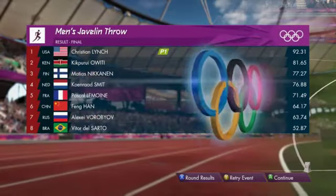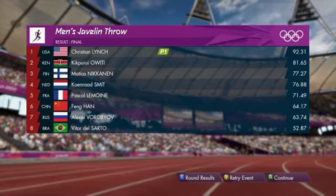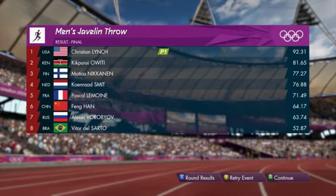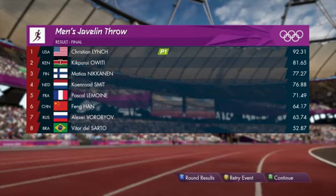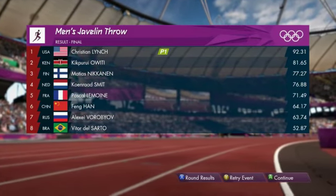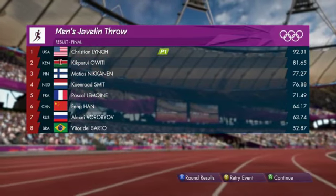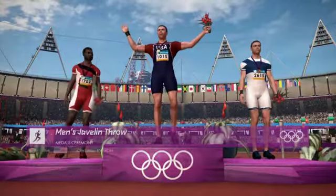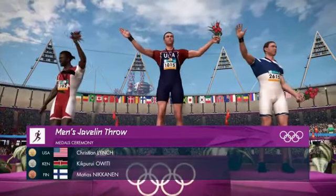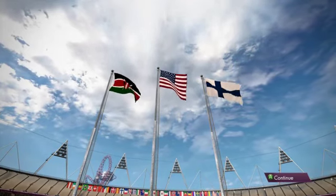Team USA has another Olympic champion and another gold medal for the table. It's Kenya with silver and Finland finished third with bronze. Fully deserving of the gold medal, this is the moment where finally the athlete is crowned the new Olympic champion. Emotions running high, no doubt, as they step onto the podium.